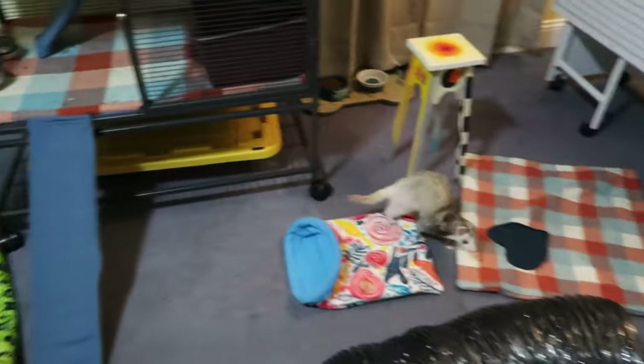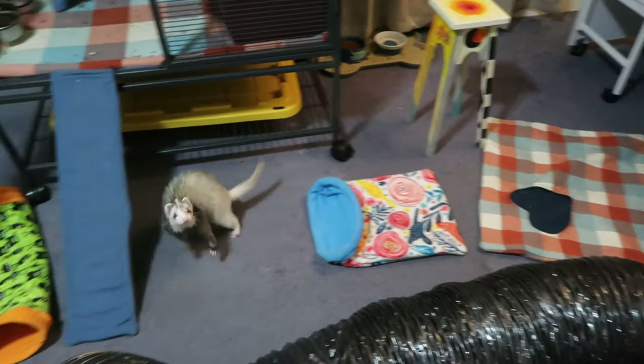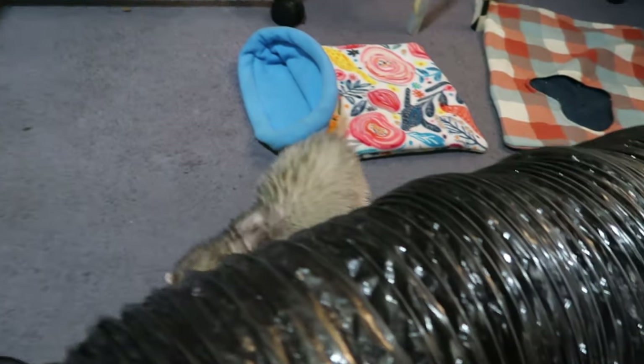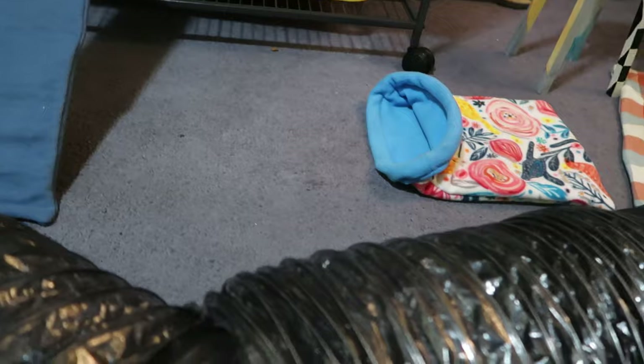Weasel's excited, aren't you Weasel Boo? You're so excited, boo boo. That's a good boy. What do you think, Oski?